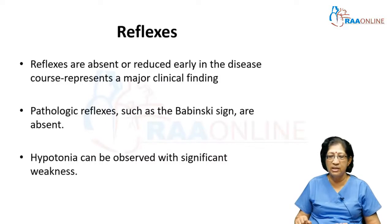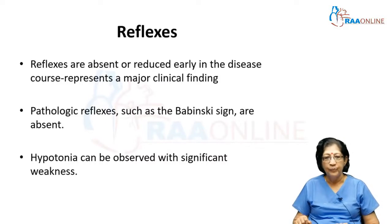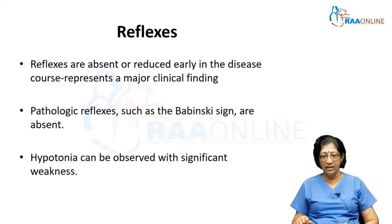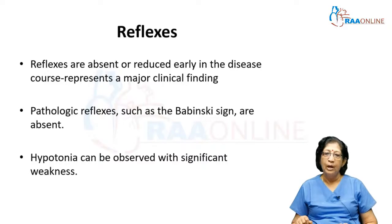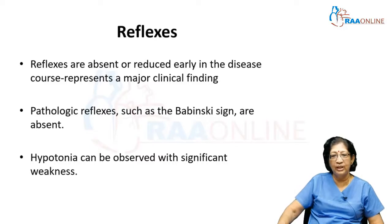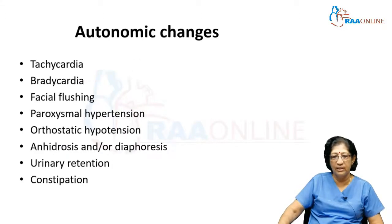Regarding reflexes — these are usually absent or reduced early in the disease, and this represents a major clinical finding. This can be difficult to assess especially in a patient with diabetes mellitus who also has large fiber neuropathy. Pathological reflexes such as Babinski sign are usually absent but have been known to occur occasionally, and there is associated hyporeflexia with hypotonia, especially with significant weakness.